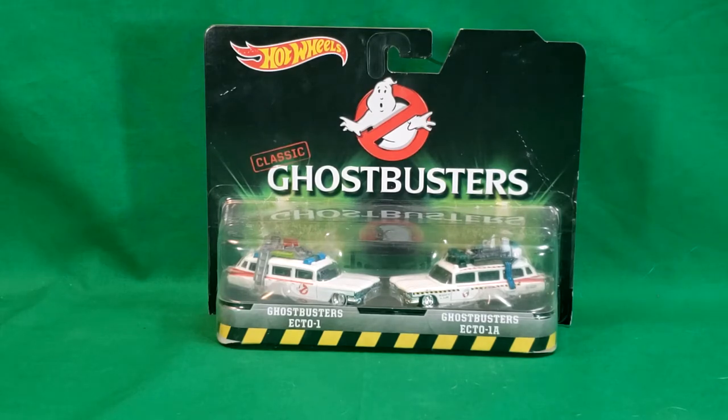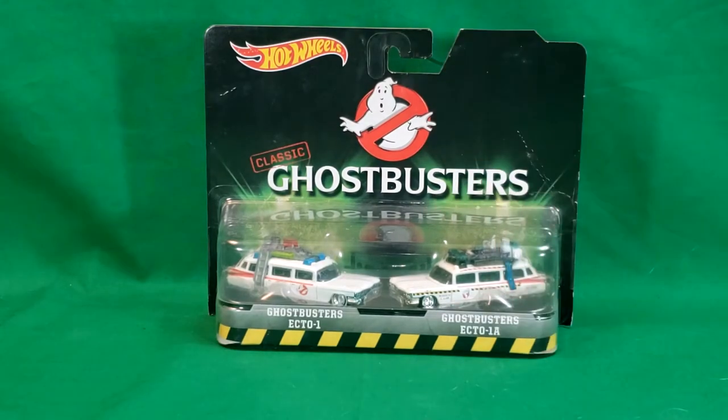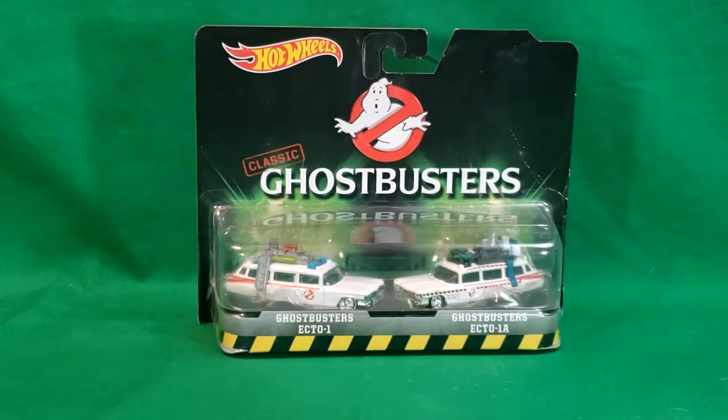I have to say, my favorite was always the Ecto-1A. It just looks nicer, in my opinion. It was the movie that I got to see at the theater. I wasn't born or old enough to go see Ghostbusters in the theater, but I got to see Ghostbusters 2. So that's the one that I'm most connected with. I love Ghostbusters, but Ghostbusters 2 was always my favorite.